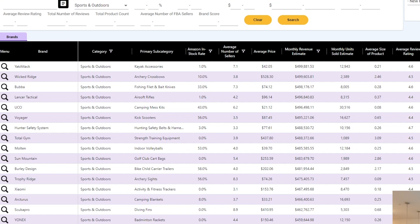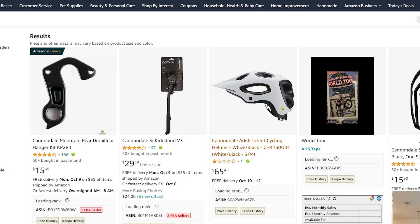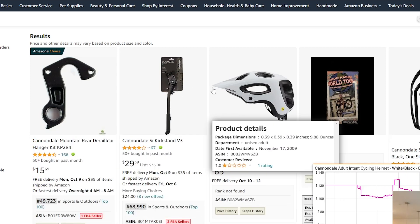That's a much smaller, more concentrated list — these brands are now a lot more targeted and we have a better chance of working with them. We'll sort by Monthly Revenue Estimate, starting from the bottom to look at smaller brands. We're going to open each brand in a new tab and run them against our brand criteria. Let's start with the first one: Cannondale.